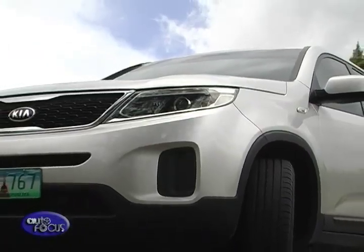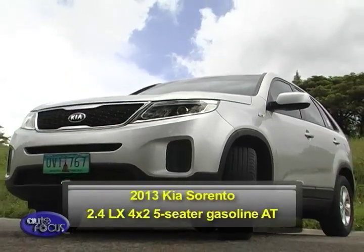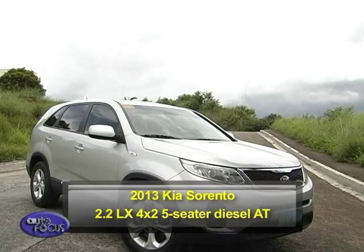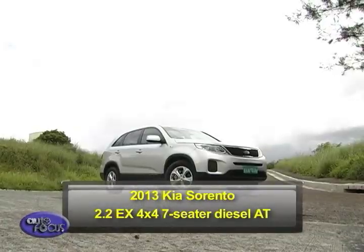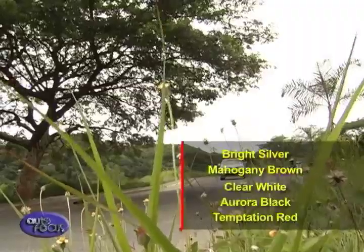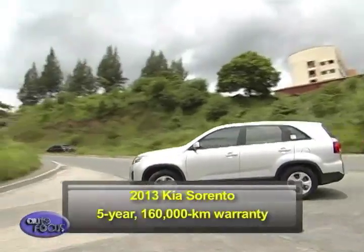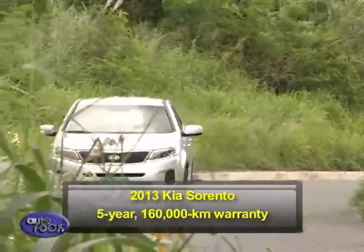The 2013 Kia Sorento is available in four distinct variants: the 2.4L LX 4x2 5-seater gasoline AT, 2.2L LX 4x2 5-seater diesel MT, 2.2L LX 4x2 5-seater diesel AT, and the 2.2L EX 4x4 7-seater diesel AT. The Sorento comes in five tempting colors: bright silver, mahogany brown, clear white, aurora black, and temptation red. And like all Kia models sold in the Philippines, the Sorento comes standard with a five-year, 160,000-kilometer warranty.